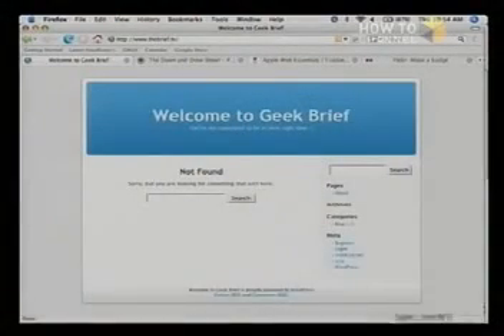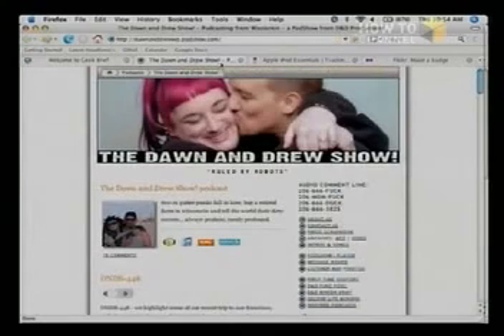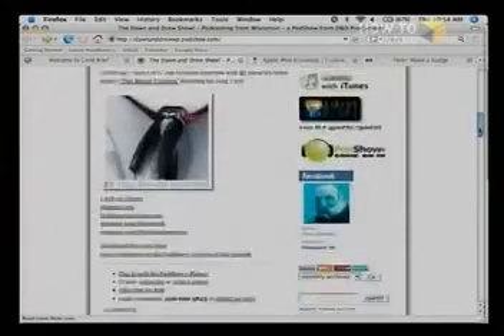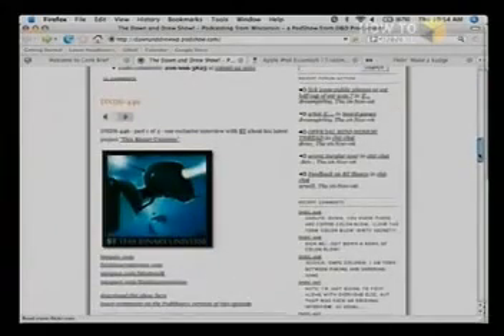So where do we start? This is what you get if you just install it out of the box — this is straight away, this is what it looks like. Not very pretty. In fact, you'll see a lot of blogs that look just like it because people don't bother to customize it. Don and Drew use WordPress here. They use a custom template, which is giving it the unique look. Exactly.